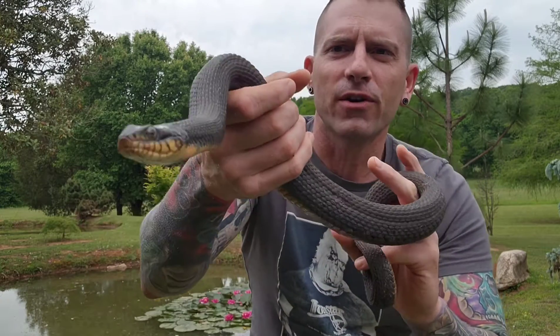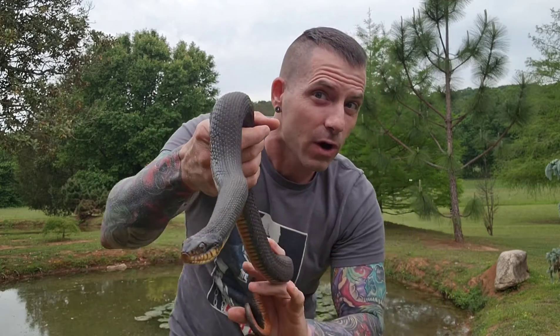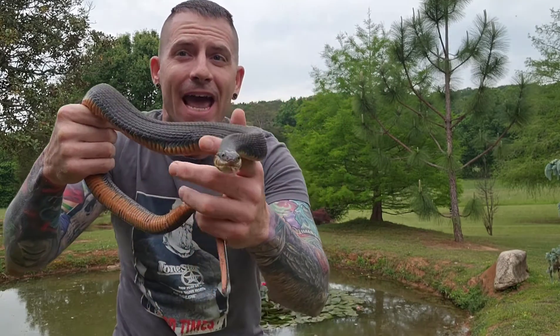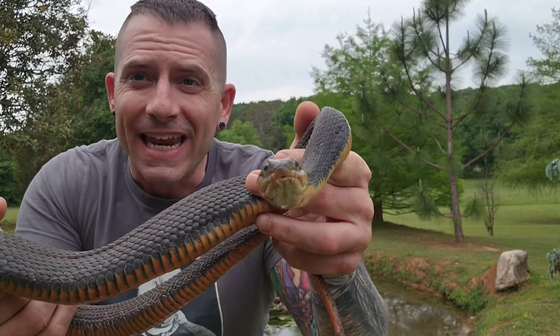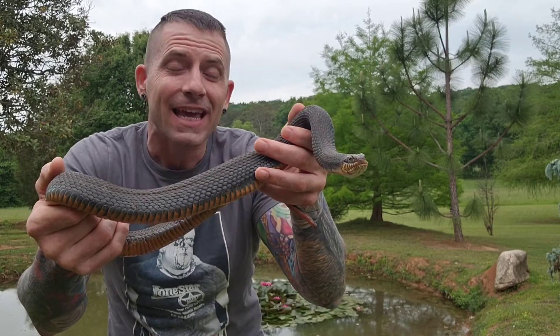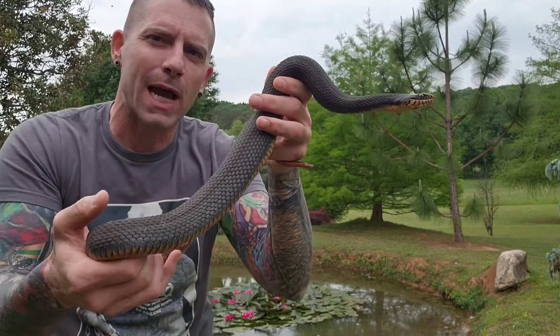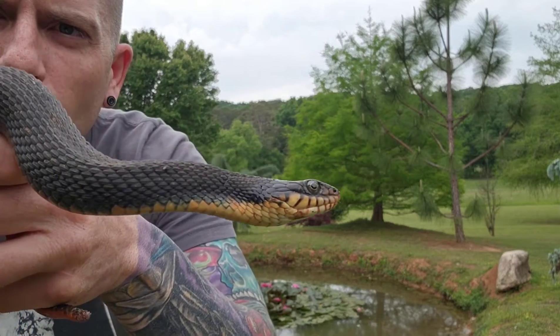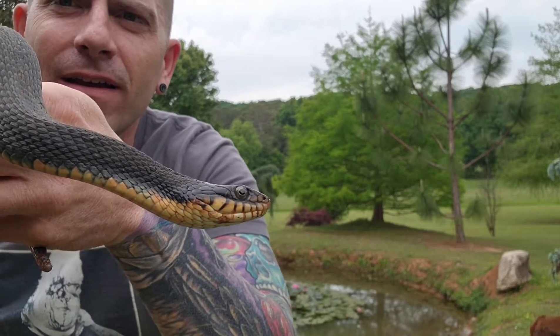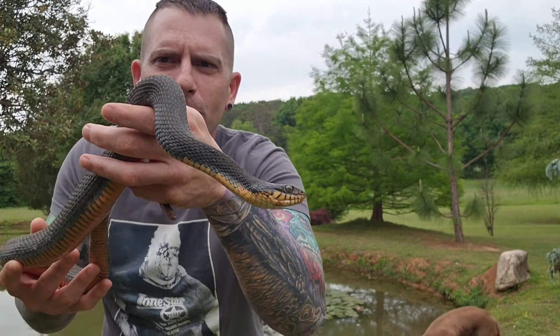This is just a water snake and believe it or not, I can go back on my YouTube timeline and I am fairly certain that I have caught this snake before. It has not even bitten me — it has struck at me a few times, but it realizes now that I mean it no harm. Check it out.